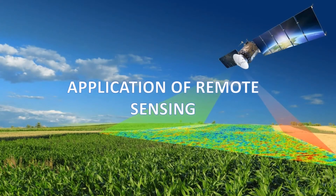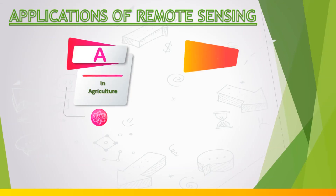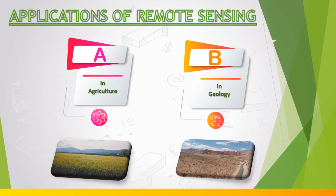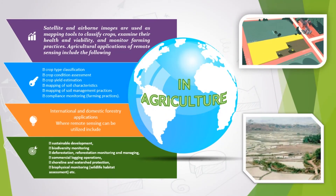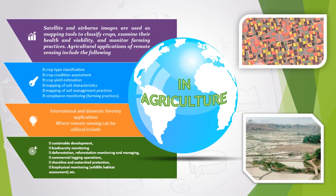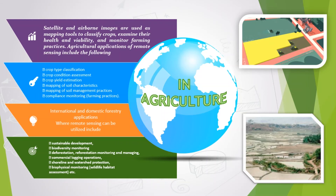Applications of remote sensing — remote sensing is the acquisition of information about an object or phenomenon without making any physical contact. It has numerous applications including photography, surveying, geology, forestry, and many more. In agriculture, remote sensing gives soil moisture data and helps in determining the quantity of moisture in the soil and hence the types of crops that can be grown. Satellite and airborne images are used as mapping tools to classify crops, examine their health and viability, and monitor farming practices.